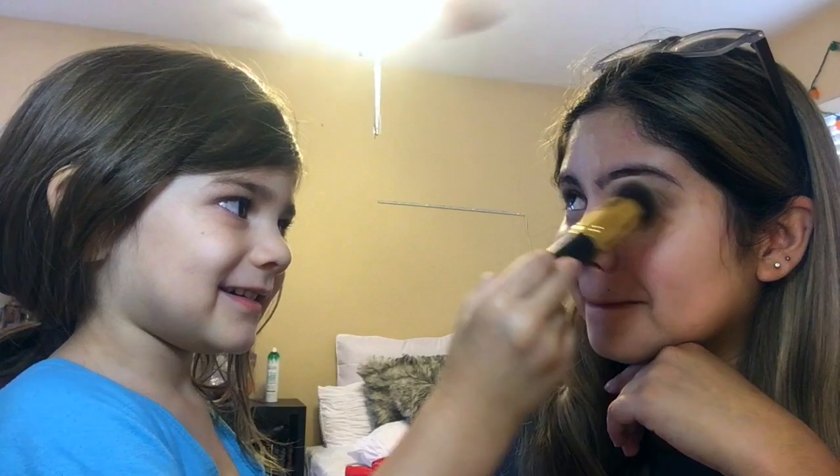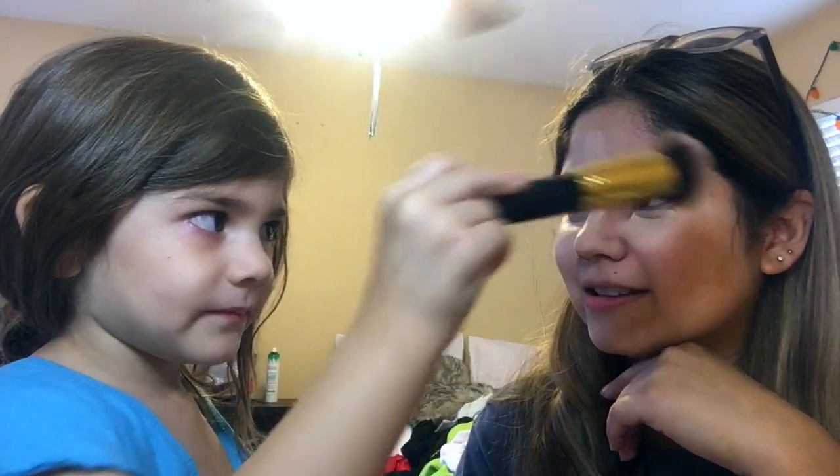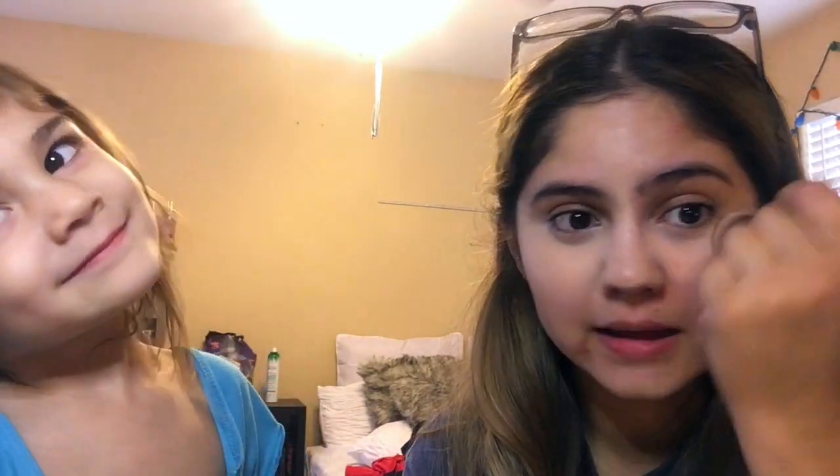You still have this eye. You want me to do this? Yeah. Tell them what your name is. My name is Addy. How old are you? Four. Four.